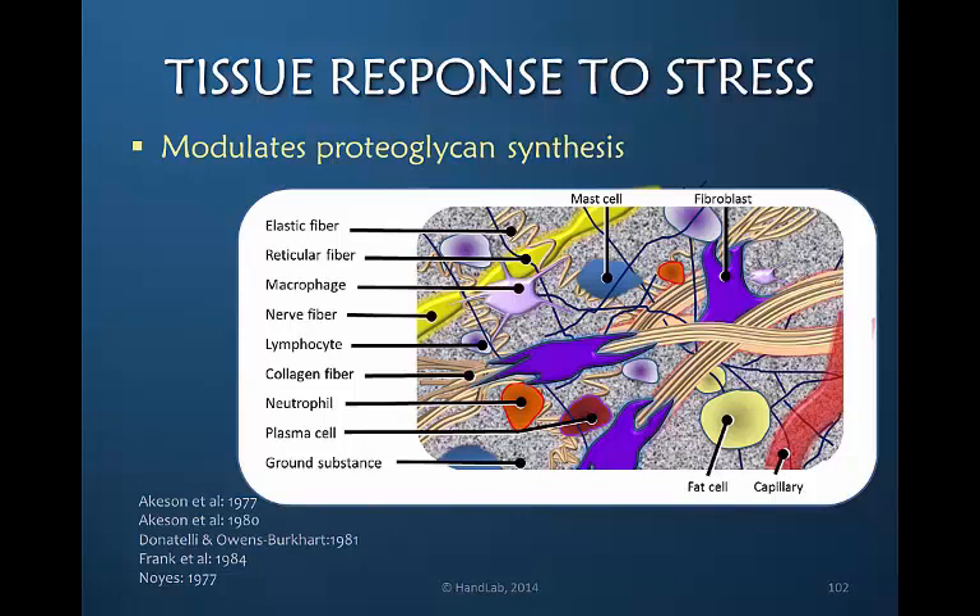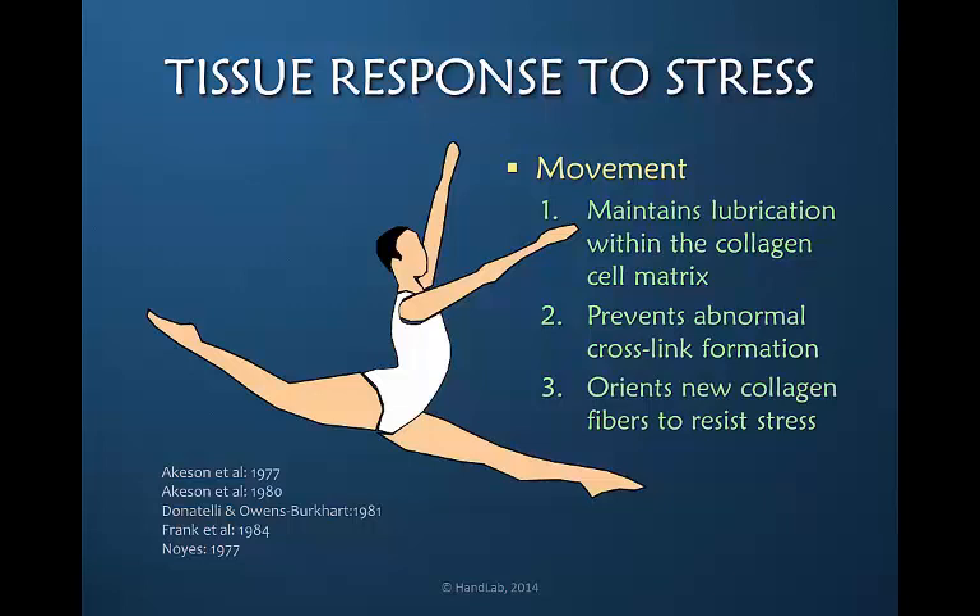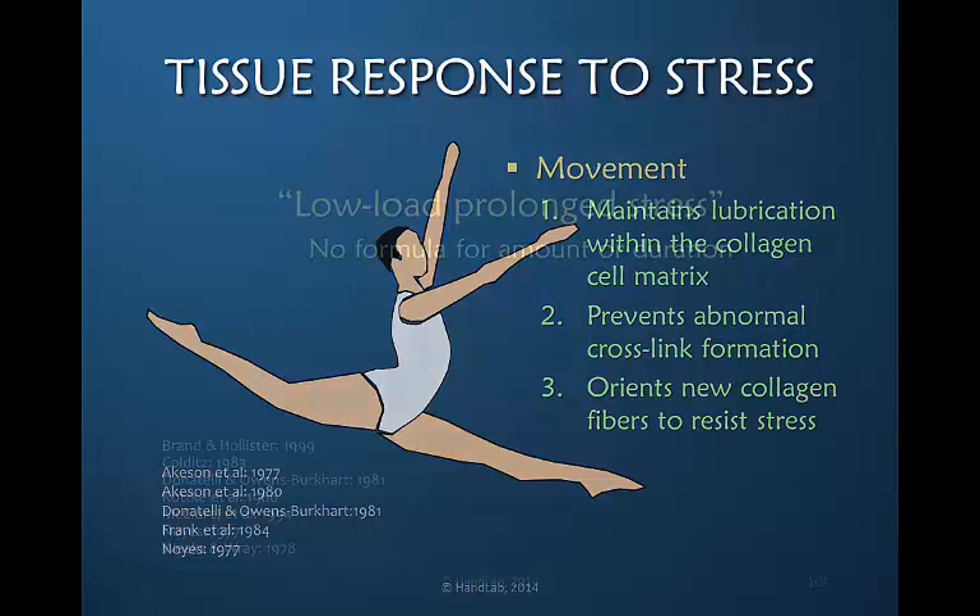Our efforts of motion will modulate the proteoglycan synthesis. The lubrication of the cells will be improved based on applying motion to pump. Movement maintains that lubrication within the collagen cell matrix, which is necessary for movement to occur. It prevents the abnormal cross-linking and it orients the new collagen fibers to resist stress.